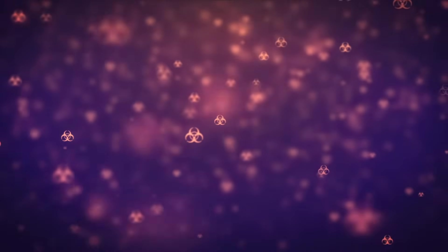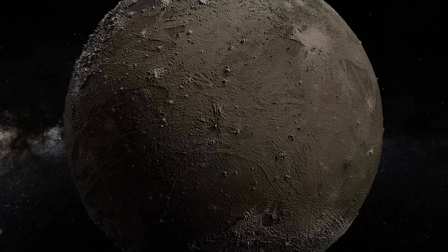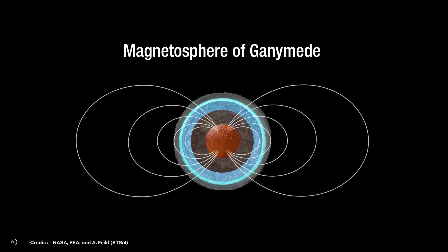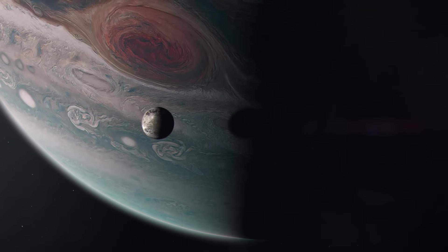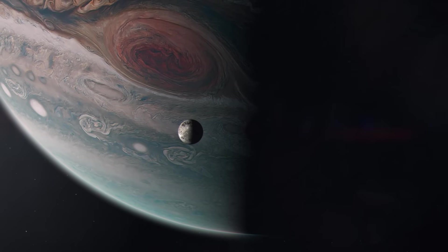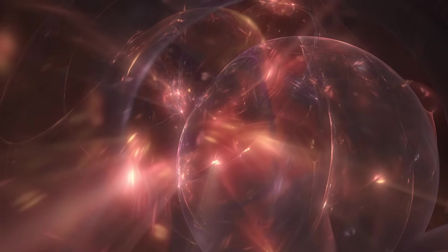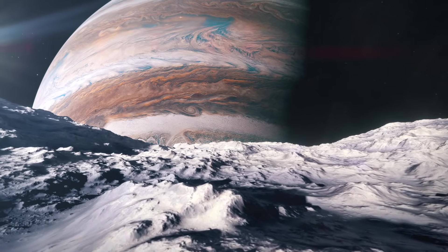But perhaps the best way to protect ourselves from radiation would also be the simplest: to build the first human base on Ganymede. Ganymede, Jupiter's largest moon and the only one with a magnetic field, could provide some shielding from Jupiter's radiation. The magnetic field of this natural satellite is much weaker than Earth's, but it can deflect some charged particles from Jupiter's magnetosphere and reduce their impact on Ganymede's surface. However, additional measures would still need to be taken to protect astronauts from galactic cosmic radiation.